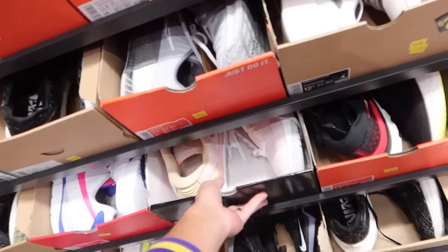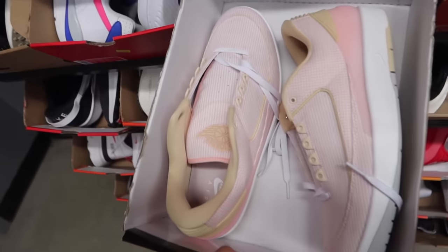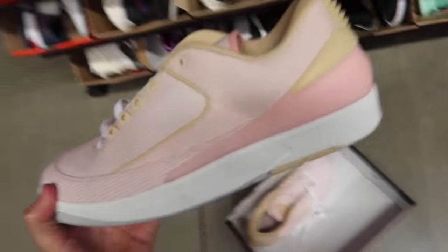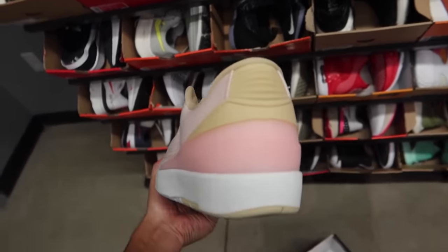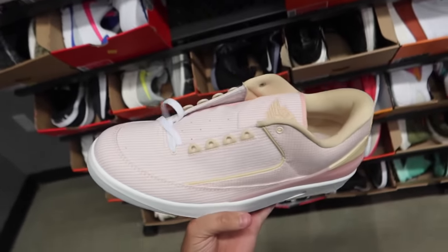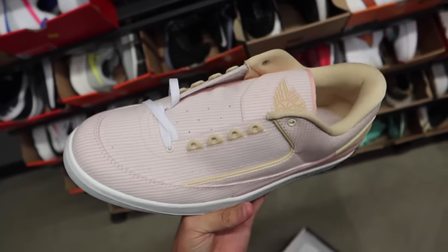I'm looking — I smell some heat in here, Legit Nation. Boom! First retro of the day. We got some Air Jordan 2s looking straight out of Easter. These things are going for $120. I mean, I don't see a reason to wear these other than Easter. Pretty cool that we found some retros in here, but give us something a little bit better, Nike.